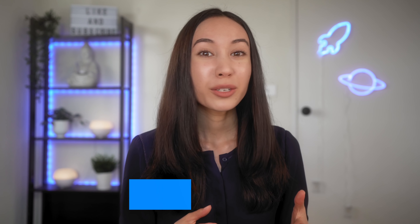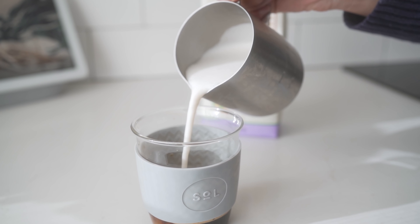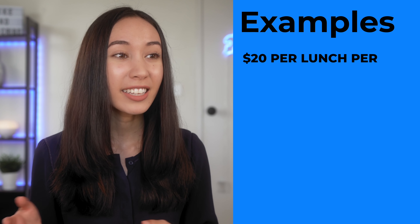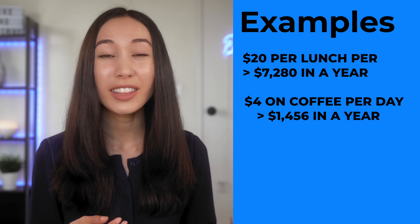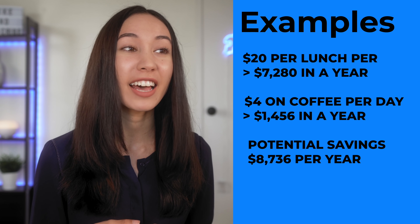The fourth step is to find ways to save more money in your budget. Things that really helped us save more money include meal prepping and making our coffee at home. These small savings can really add up. For example, spending $20 on lunch per day adds up to $7,280 in a year. Spending $4 on coffee per day adds up to $1,456 in a year — a potential saving of $8,736 in a year.